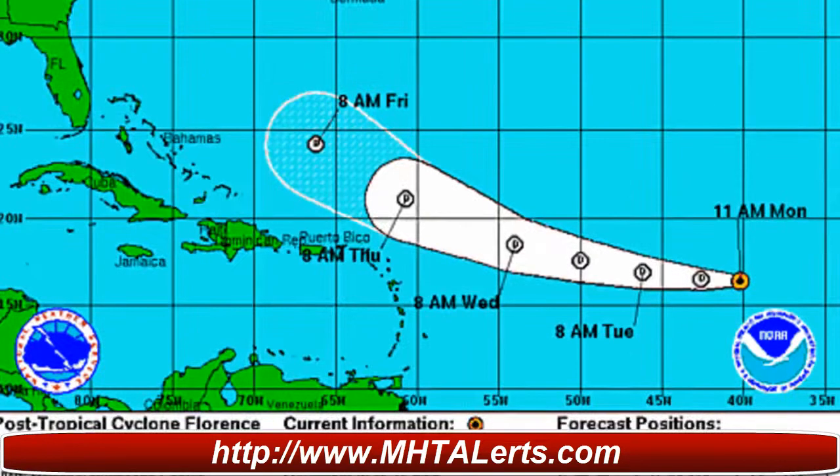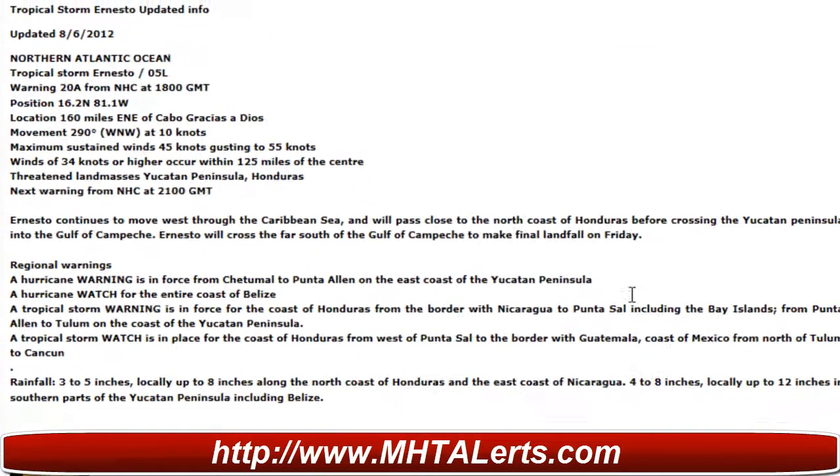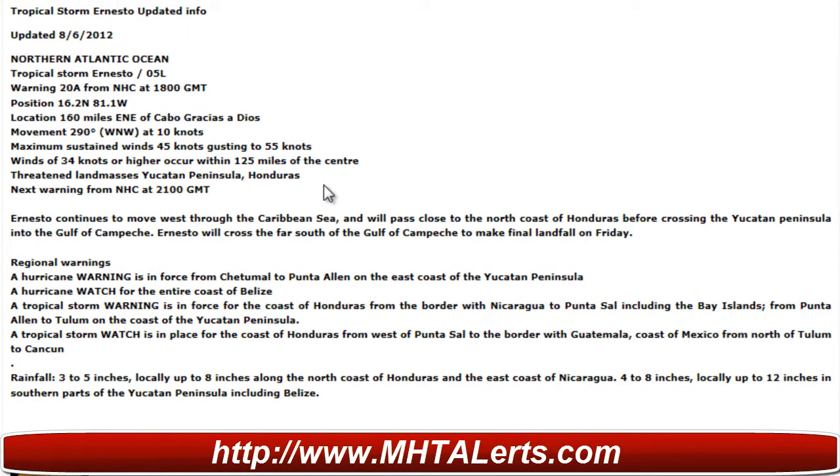The updated information as of August 6th says Ernesto continues to move west through the Caribbean Sea and will pass close to the north coast of Honduras before crossing the Yucatan Peninsula into the Gulf of Campeche. Ernesto will cross far south of the Gulf of Campeche to make landfall on Friday. Regional hurricane warnings and watches have been posted.